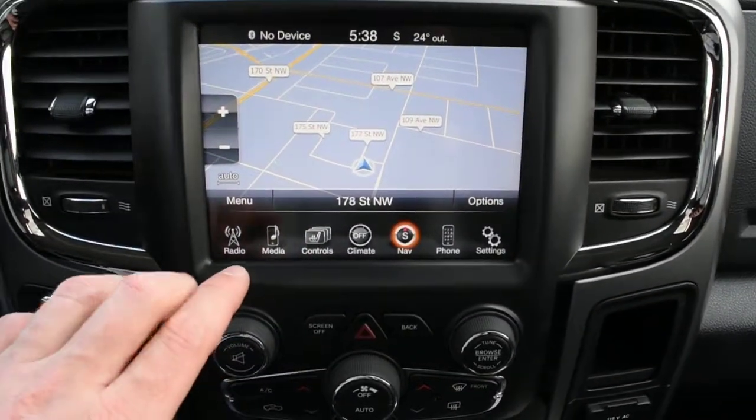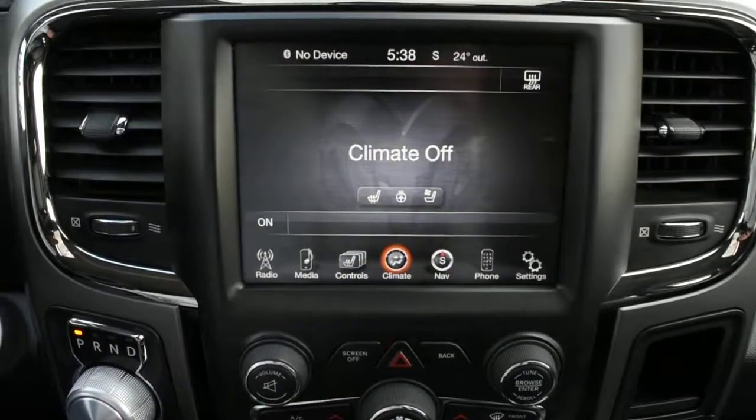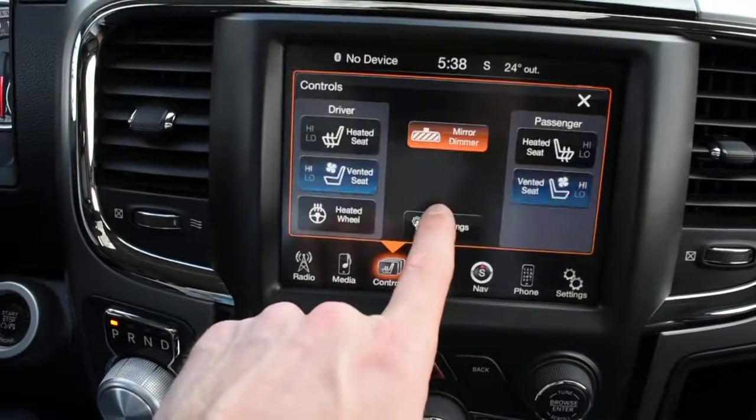Scrolling through the multimedia screen you do have your climate controls. You do have your heated and cooled seats with a heated steering wheel as well.